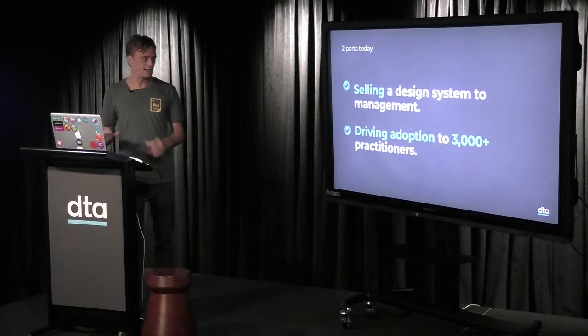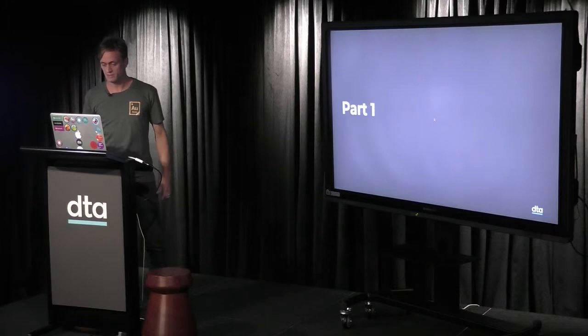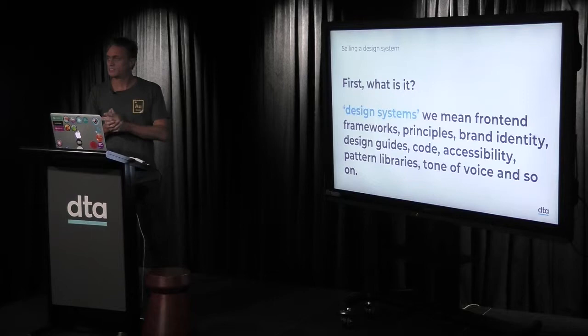How do you get people to be involved and collaborate? At the moment in Australian government there are 3,000 practitioners, so it's a lot of people. The scale for us is quite different to Jack's talk — his very small teams were right at the other end of the scale. So, part one.